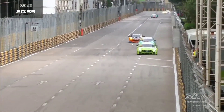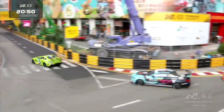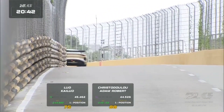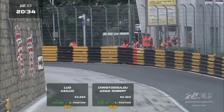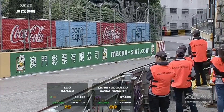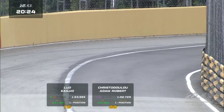Adam Christodoulou put in the best of the two Lotuses - in fact, the best of anyone in that first sector at 25.9 seconds. Through Lisboa they will go, then start to climb up through the tight and twisty section of the Guia circuit here at Macau. Into Teddy Yip around the left-hander, through the Solitude S's, onto Paiol which is the left-hander, and then the run up towards Police.